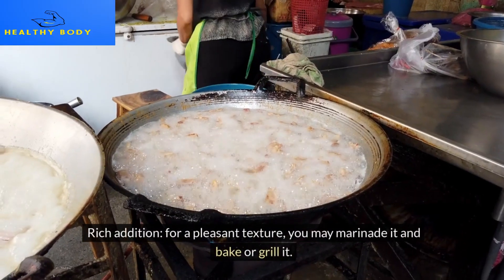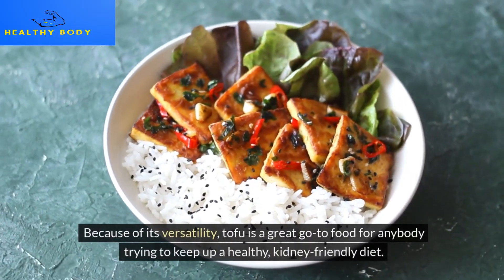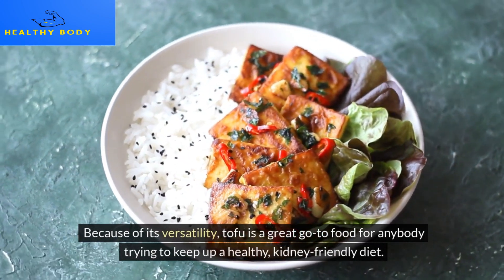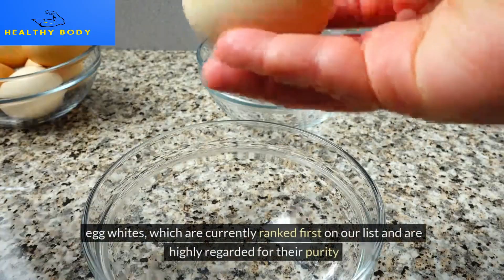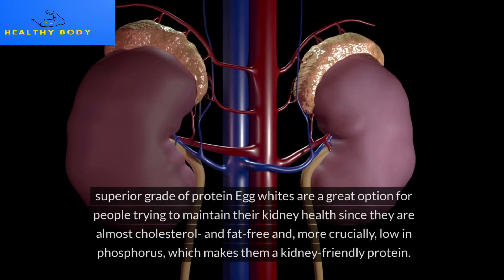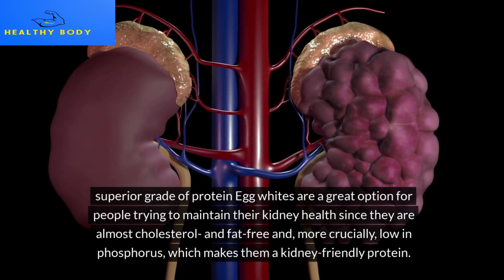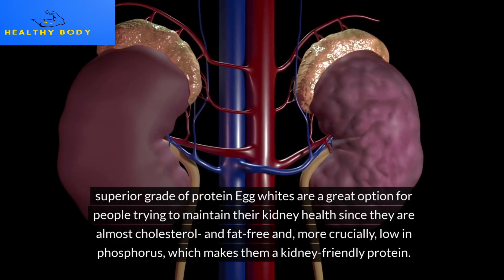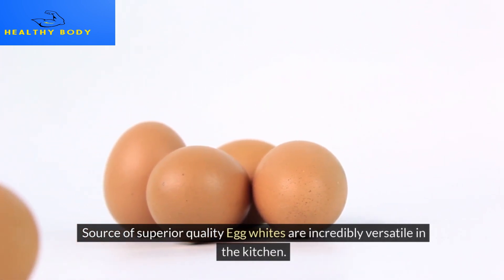For a pleasant texture, you may marinate tofu and bake or grill it. Because of its versatility, tofu is a great go-to food for anyone trying to keep up a healthy, kidney-friendly diet. At the top of our ranking: egg whites. Currently ranked first on our list and highly regarded for their purity, egg whites offer a superior grade of protein. They are almost cholesterol- and fat-free, and, more crucially, low in phosphorus, which makes them a kidney-friendly protein source.